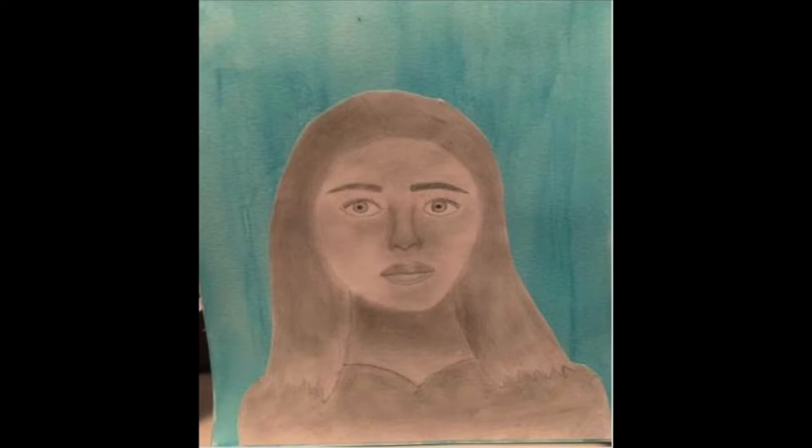I used pencil and watercolor. This piece is a portrait of myself. I chose to do different shades of gray as my color. I added shading all around the face to make it look as real as possible. I did the watercolor background blue to represent my favorite color. Overall, drawing the portrait was pretty difficult, especially the shading, but the watercolor background was easy.